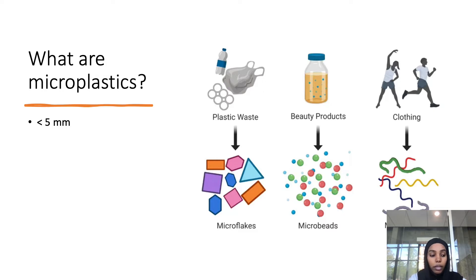What are microplastics? They are any plastic particles that are less than five millimeters in diameter. Some examples are plastic waste, beauty products, and clothing. With the rise of global plastic usage there has been a gradual increase in microplastics. Examples include microflakes from plastic waste, microbeads from beauty products, and microfibers from clothing.